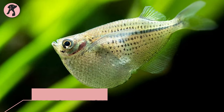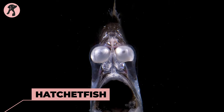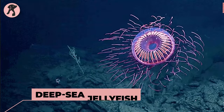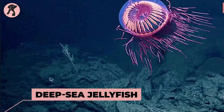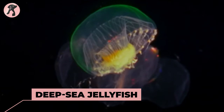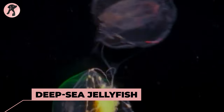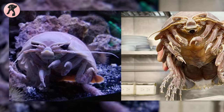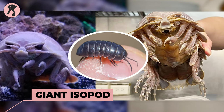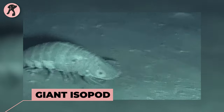Here comes the hatchetfish — a slender fish with a body shape resembling a hatchet and large tubular eyes. Deep sea jellyfish: a variety of jellyfish species have adapted to survive in the extreme pressure and cold temperatures of the deep sea. Giant isopod — a massive crustacean that resembles an oversized pill bug.